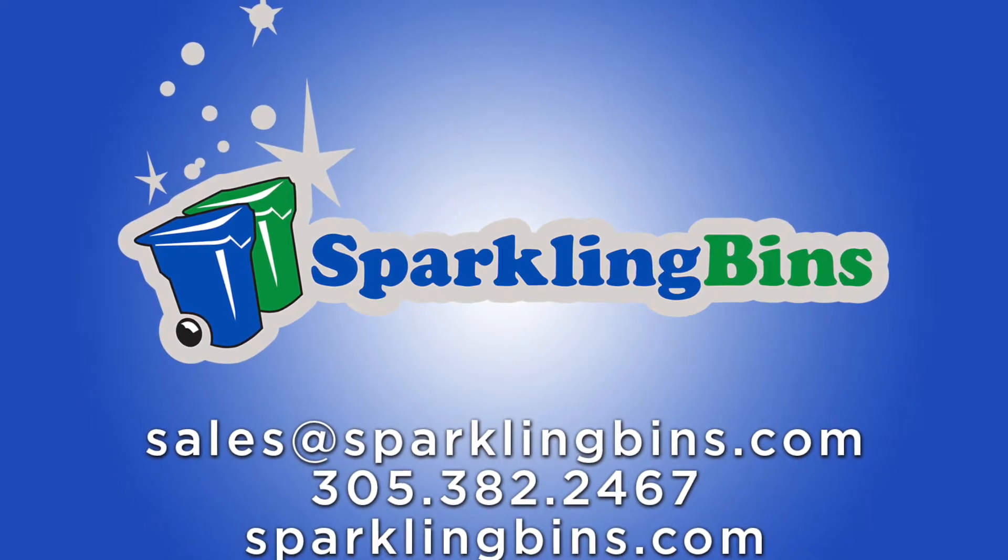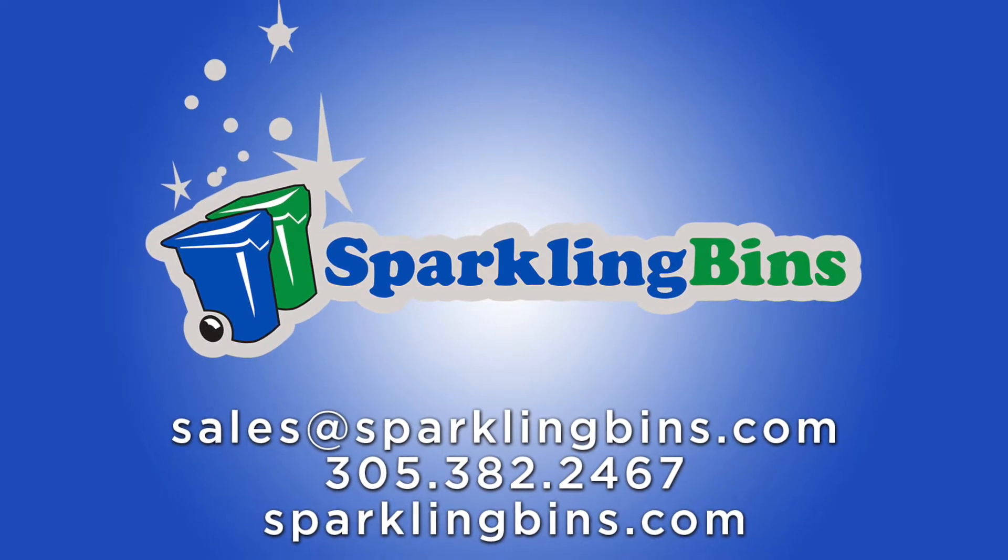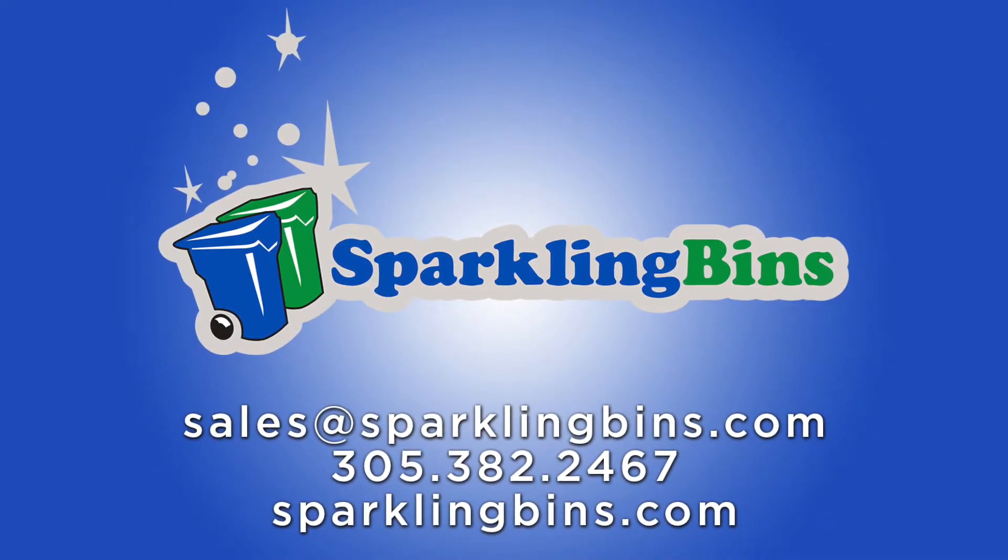Hi, John Conway from Sparkling Bins. The following is a sneak preview of our latest commercial truck, the 2-in-1 residential commercial bin washing truck.